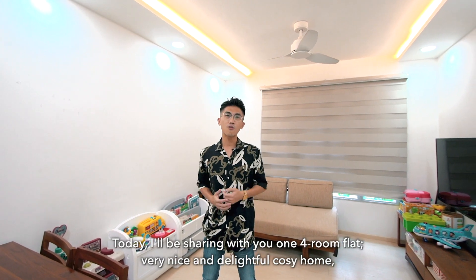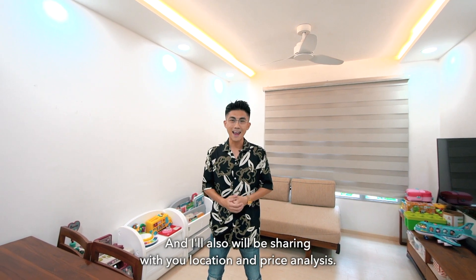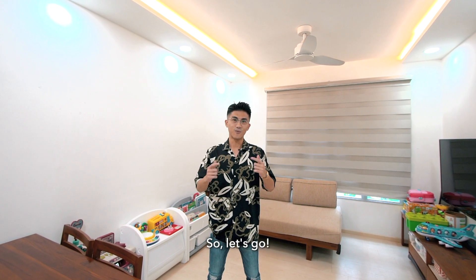Today, I'll be sharing with you one 4-room flat — a very nice, delightful, cozy home. I'll also be sharing with you location and price analysis. So, let's go.